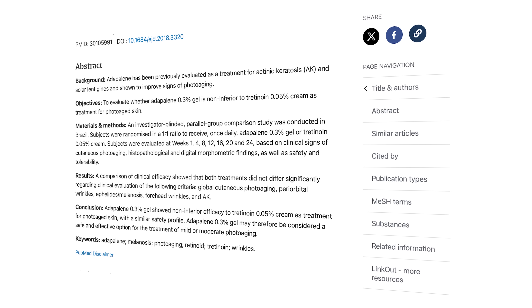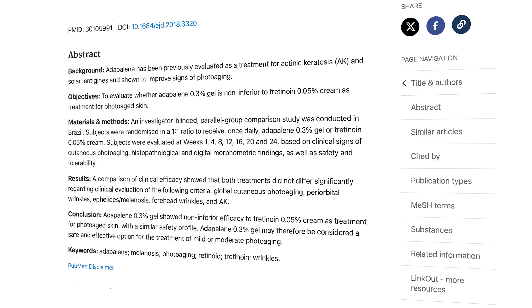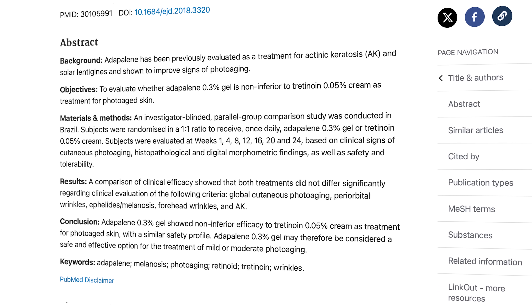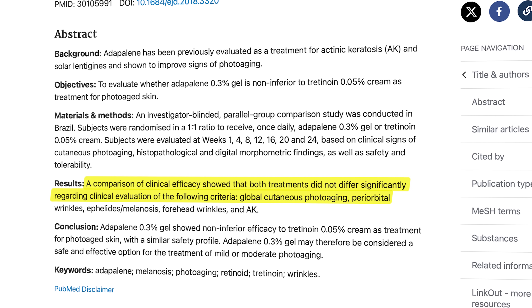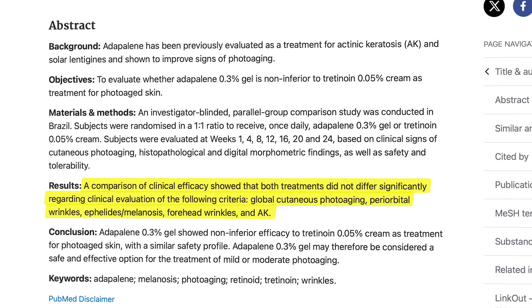This means that third-generation retinoids cause less irritation. Adapalene is the most commonly used third-generation retinoid. But does that mean we have to sacrifice effectiveness? A head-to-head trial in 2018 set out to see if the newer generation Adapalene worked as well as the older, proven tretinoin. The study authors concluded that Adapalene was just as effective as tretinoin in terms of treating the signs of skin aging.